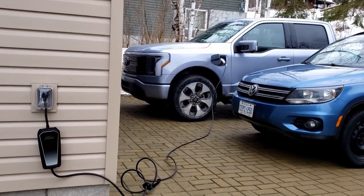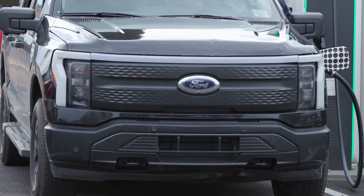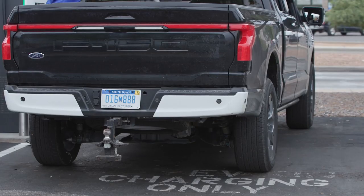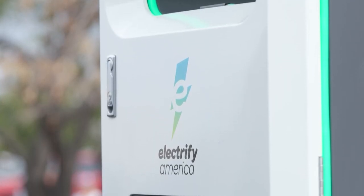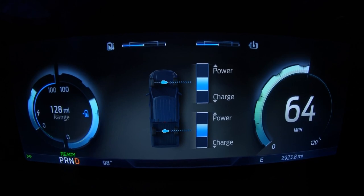Third, most EV drivers are charging exclusively at home. People often ask why we don't see more cars at the charging stations here in northern Ontario, despite so many electric cars driving around. The answer is because most of them are charging up at home in their driveway.